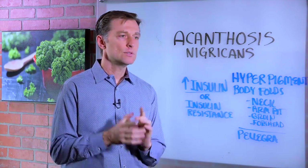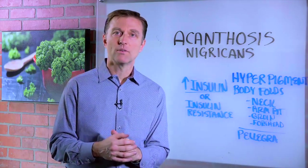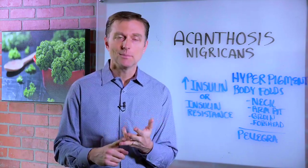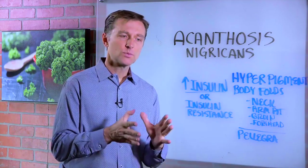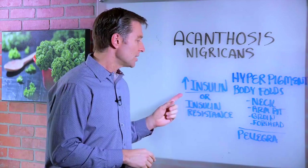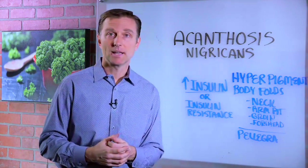If you see someone like this or you have this, you can pretty much know for sure what they're consuming — it's refined carbohydrates. They're eating frequently, because what causes this condition is high levels of insulin, or insulin resistance, which then causes high levels of insulin. So that's a pre-diabetic situation, and this person could also be a diabetic as well.